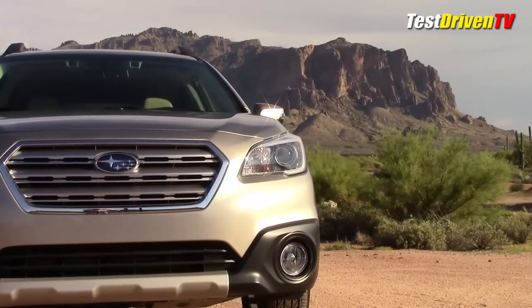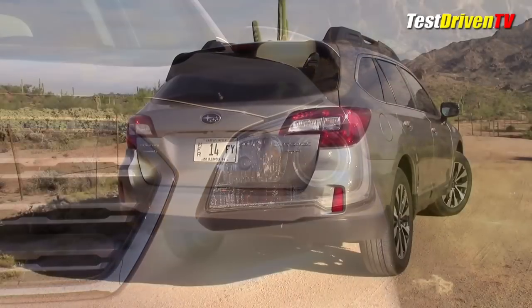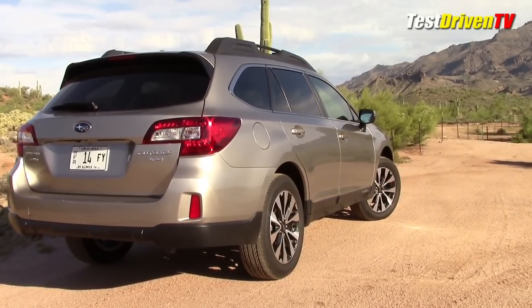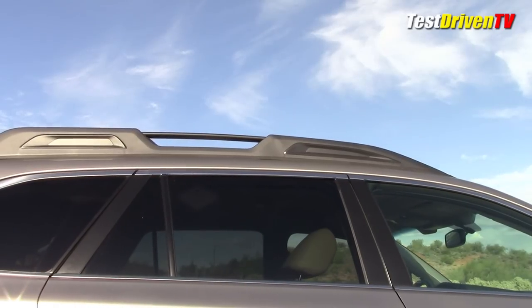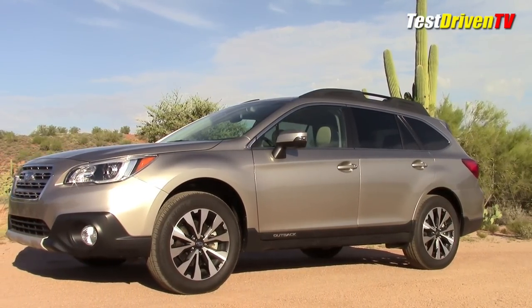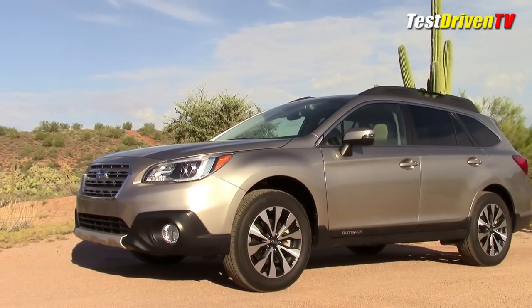Our fully-decked 3.6R Limited has HID headlamps, which are more rectangular and sleek this year, as well as new 18-inch alloy wheels. At the rear, a power lift gate opens at the touch of a button on the key fob or on the dash. Roof rails complete the adventurous look while adding a sense of height. When you park this next to contemporary SUVs, it matches them shoulder-to-shoulder in silhouette, and its 8.7 inches of ground clearance is clearly visible to the passerby.